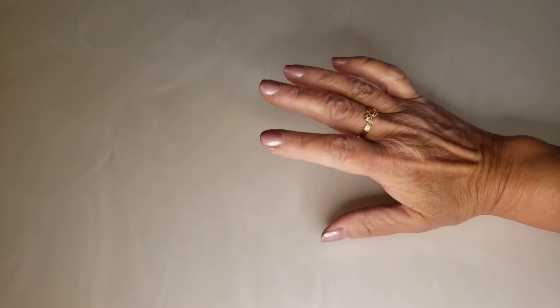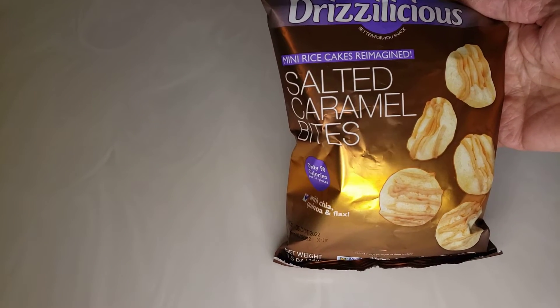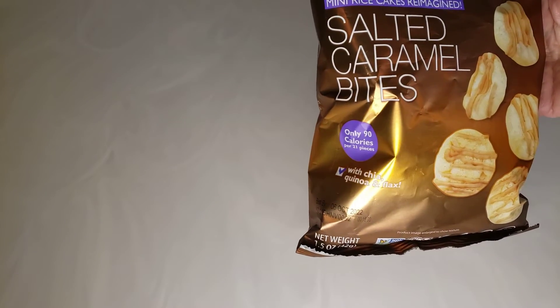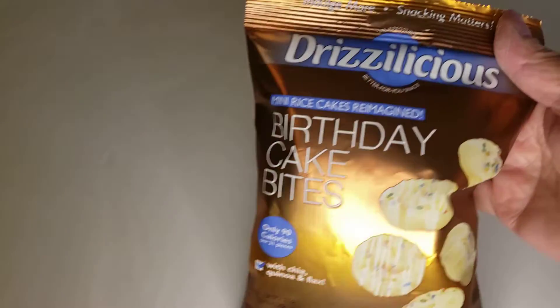Hi everyone! How's everybody doing today? I just wanted to jump on here and show you my new find at the Dollar Tree — Drizzlelicious Mini Rice Cakes Salted Caramel Bites and Birthday Cake Bites.